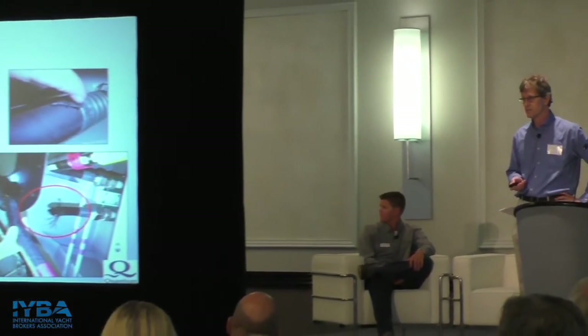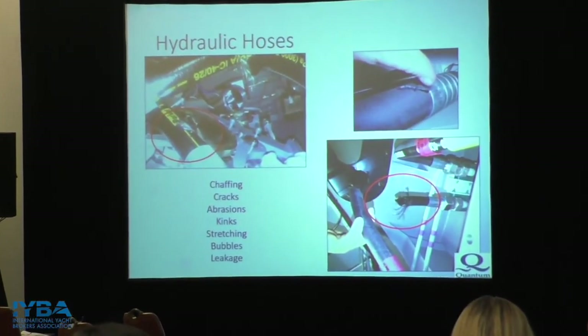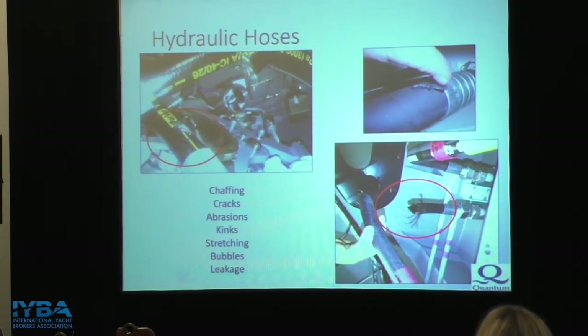Hoses are something that's very easy to maintain and replace, but often enough we see people ignore it. A general rule of thumb for any hydraulic system: after 10 years in service or on the shelf, throw them away and do not use them. Hoses get hard, brittle, and start blistering — things you often cannot see with the naked eye but will see once put into service. The general rule: replace them after 10 years.